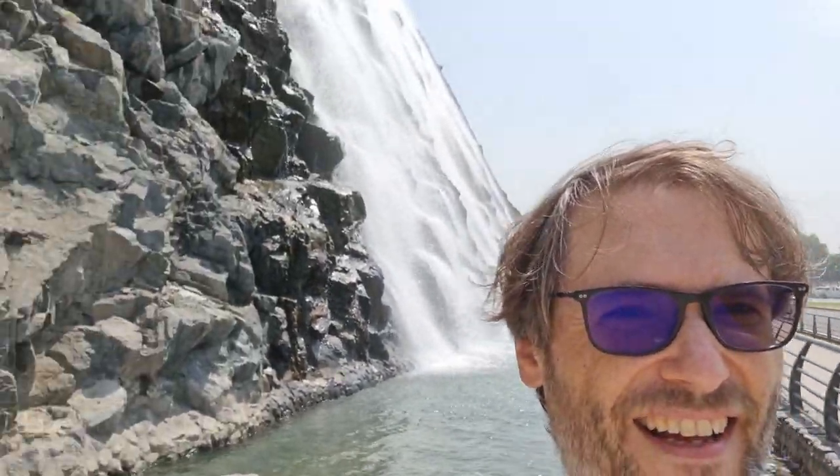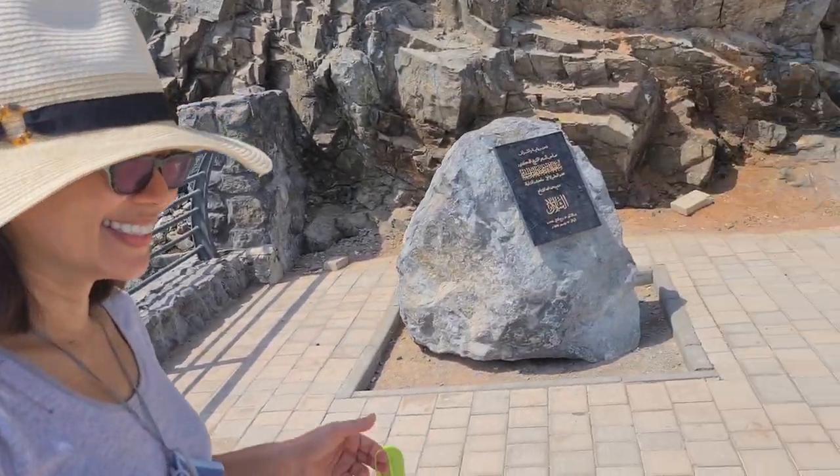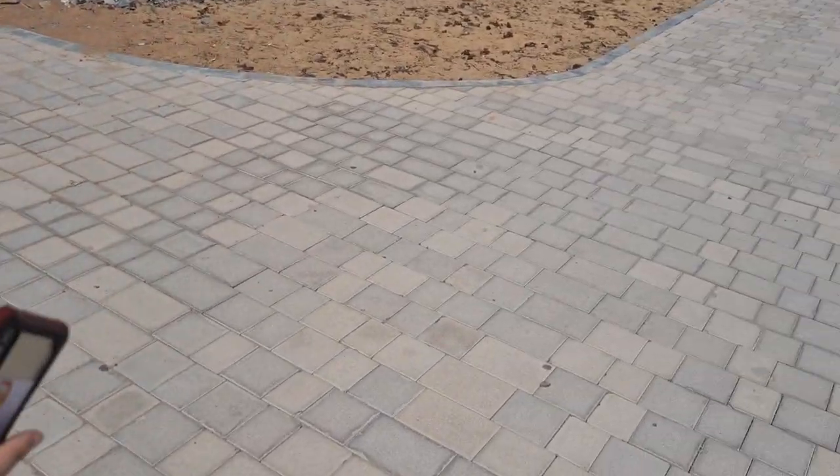And here I am at the waterfall with my beautiful wife, together forever.